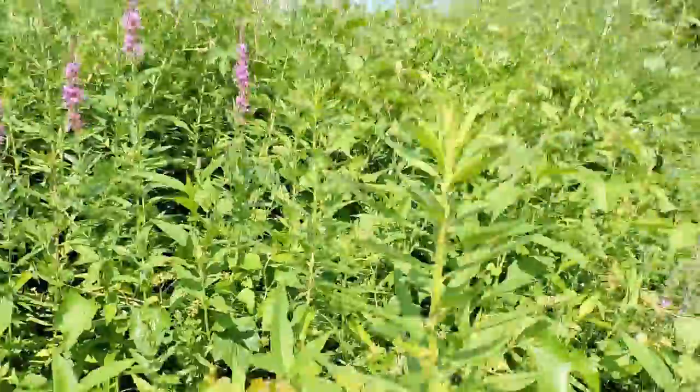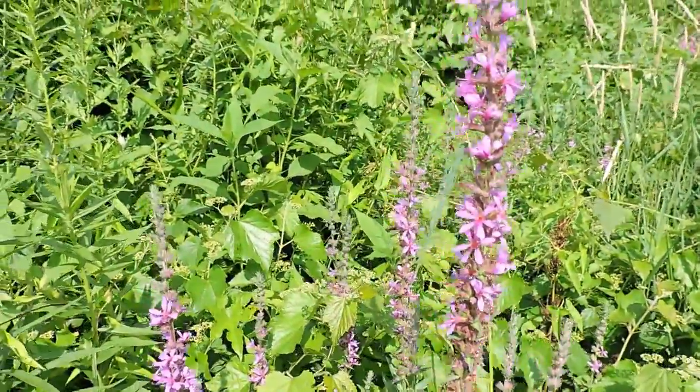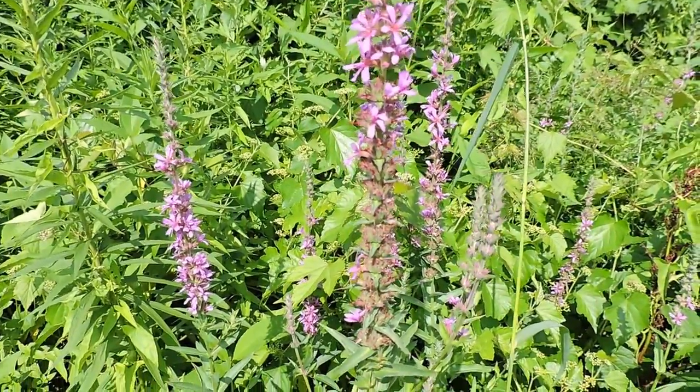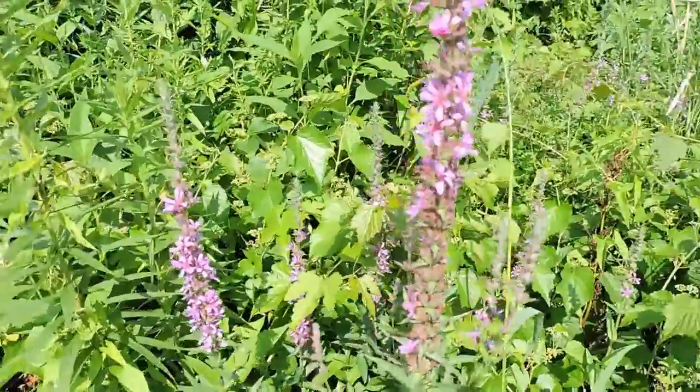Purple loosestrife was actually introduced as a garden plant and as a source for pollinators. Because it was pest-free — meaning it doesn't support a lot of insect life other than through its pollen — and because it's tolerant of really wet conditions, it can grow straight out of the water. It was considered a really great garden plant.